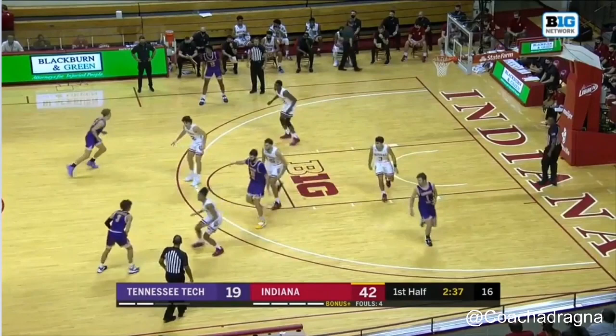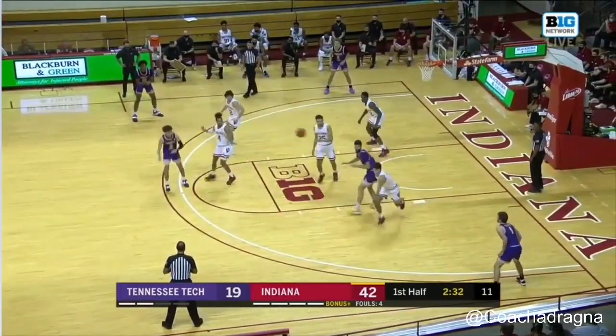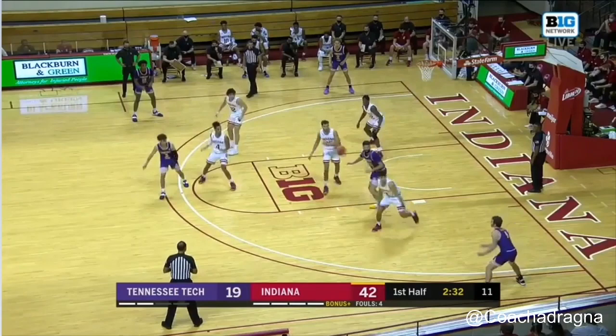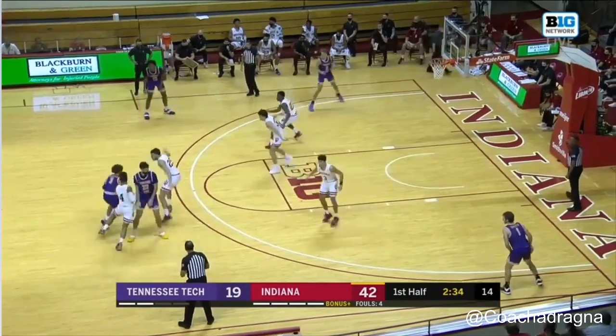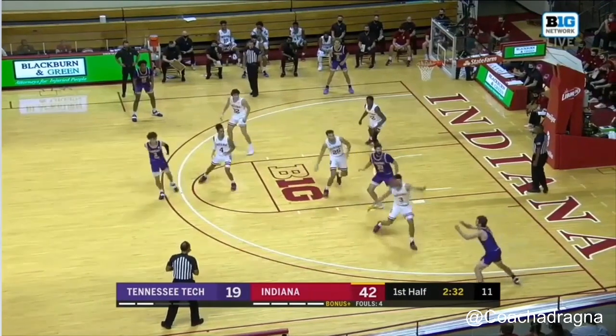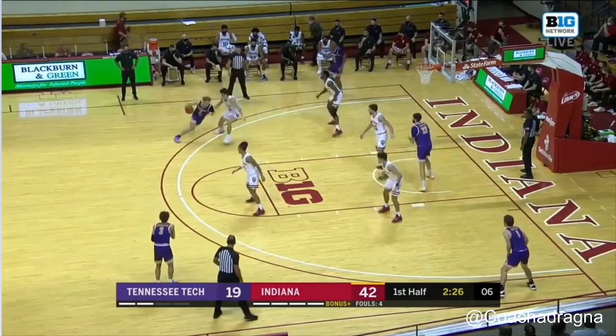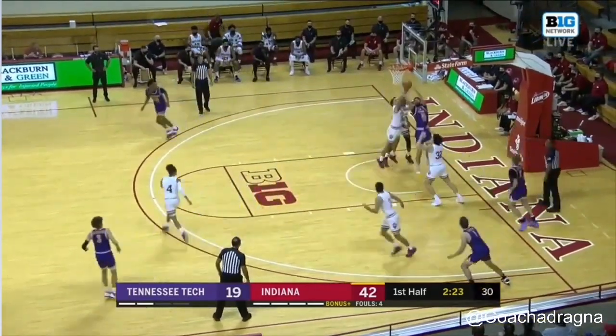Now we're going to see another way IU guards ball screens. On this ball screen action, as Race shows, his man is the screener's man. Leo does a nice job of being what they call the tag guy — he's got to get a hand on the roller to ensure the ball can't go to the roller until Race recovers. Then Leo can recover back out to his man, which is exactly what we see happen. Leo recovers, nice job all around. Then we see a guard-to-guard switch — Galloway is on his man. Nice little guard-to-guard switch, nice defense, IU gets a stop.